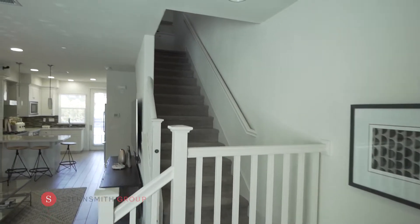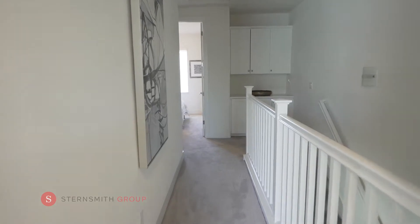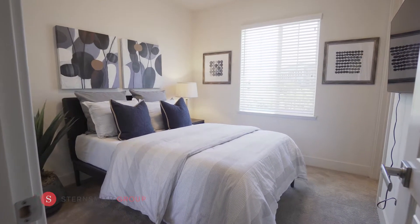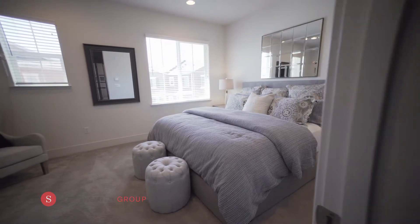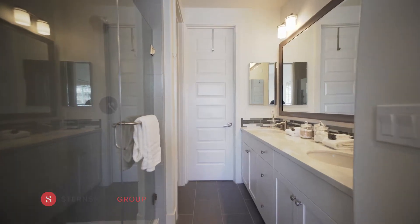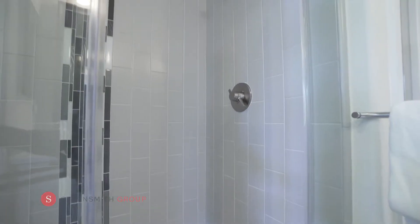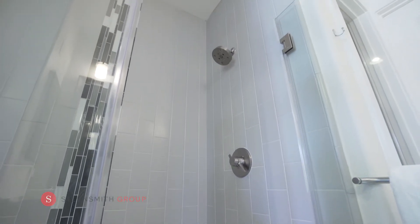As you walk upstairs, the plush carpet cushions your feet. The first bedroom has an ensuite bathroom with a bathtub and shower. The master suite is large and spacious. The bathroom has a double sink vanity, an extra large shower, a separate water closet, and a double sized walk-in closet.